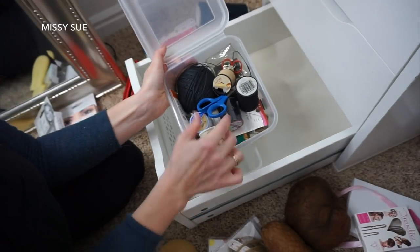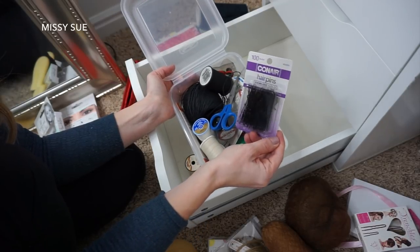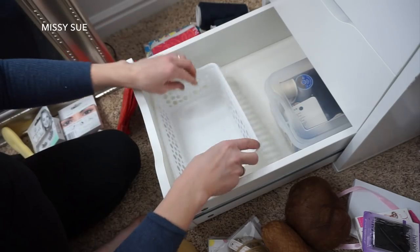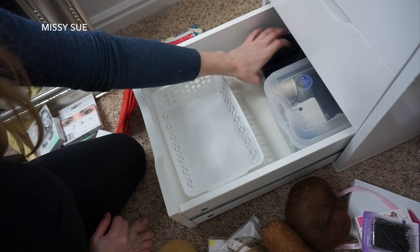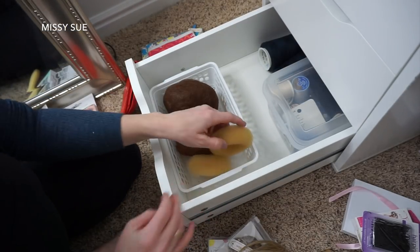This drawer is pretty organized - it's like thread, scissors, needles, hair pins. Those don't go in there, okay. I'll probably keep this in here, put these back, and stick these in here like this - the donuts.